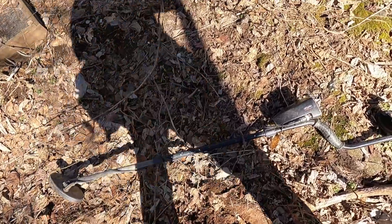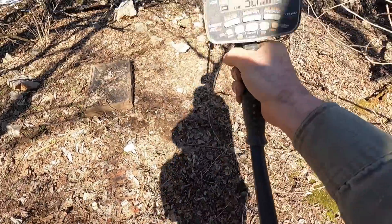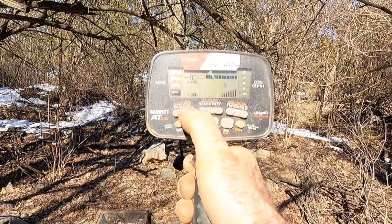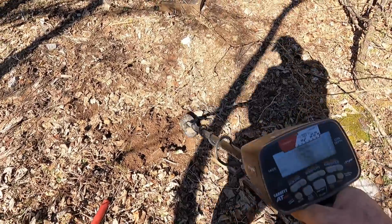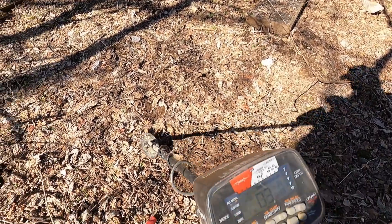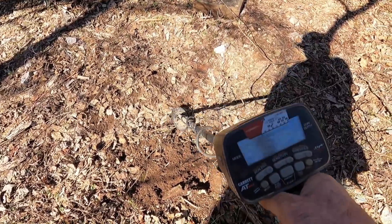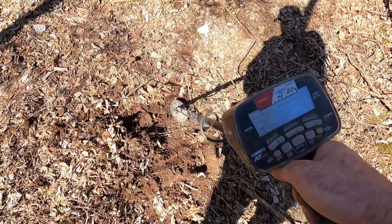I'll turn my headphones off for a minute so you can hear what we're listening for. I've got the metal detector set on — it's a Garrett AT Max, zero program, zero discrimination, maximum sensitivity. This is what we're listening for. That's where the spoon was, but this is all iron — all little pieces of iron. We're listening for a noise like that, which could be something good. There was a lot of foil in here too, so we have to watch out for that.